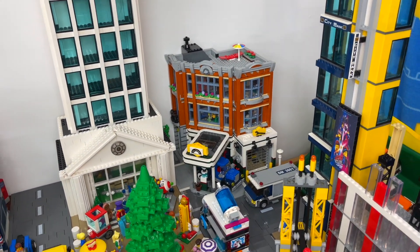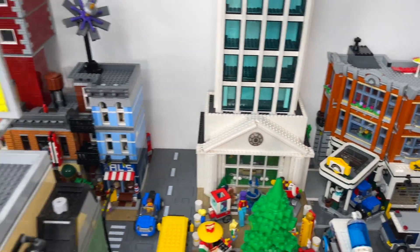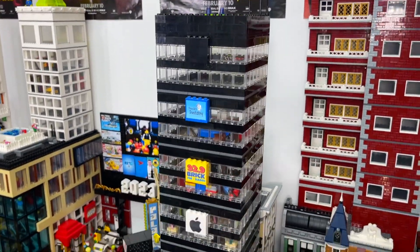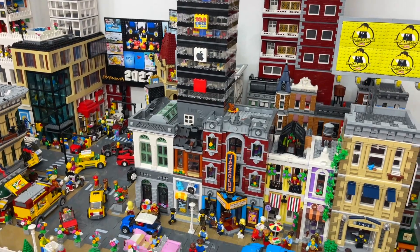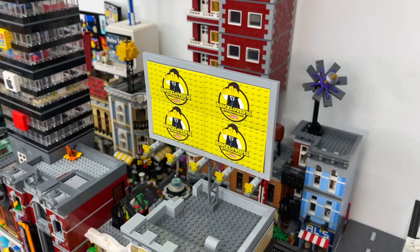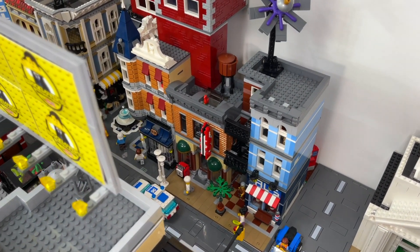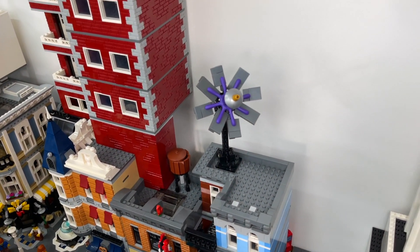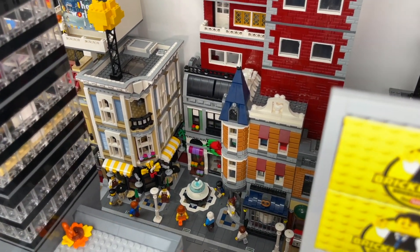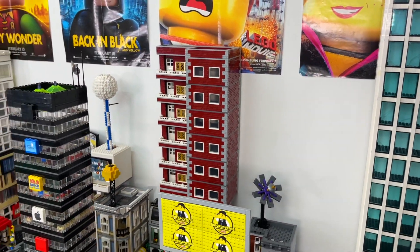Beyond that, we do have the Corner Garage, which is a really great set with some really cool vehicles and very nice detailing. Behind all these buildings here, I do have another skyscraper which has got a few different offices in it and just looks really cool on top of the other buildings. We've got my business card billboard here. Beyond that, we've got the detective's office and the pool hall, which is really fun. And then we've got a satellite dish on there to keep all the minifigures connected. We've got the Assembly Square right here, which contains a lot of LEGO buildings, a lot of offices and things like that, as well as some residential apartment buildings above it.